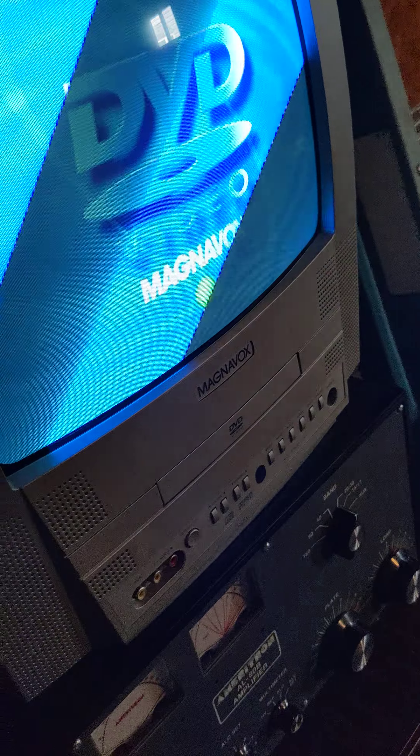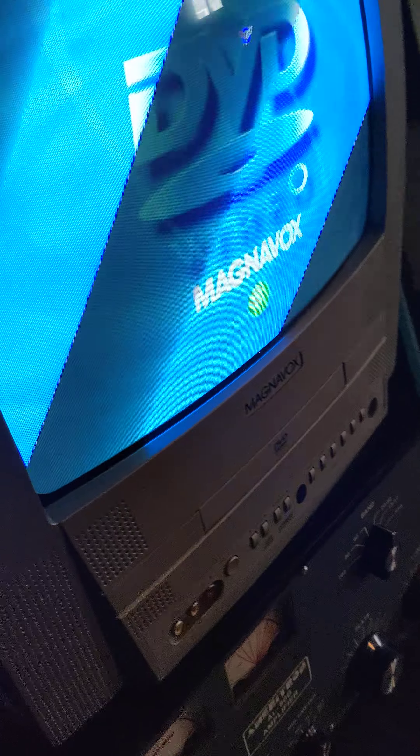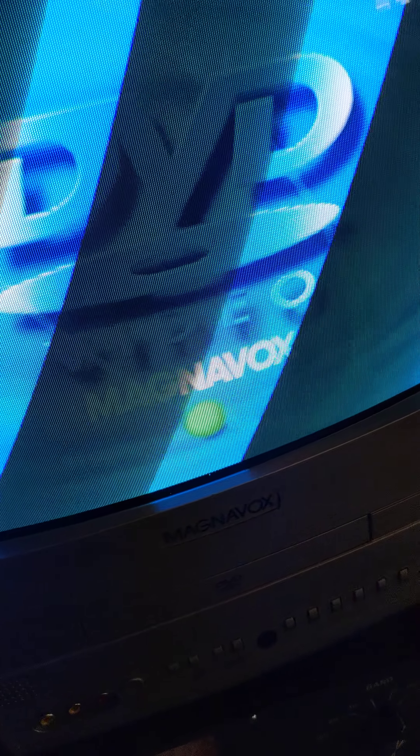This is a fairly unique video. I'm visiting family at the moment. I got this TV for free — a Magnavox CRT color TV from the mid-2000s.